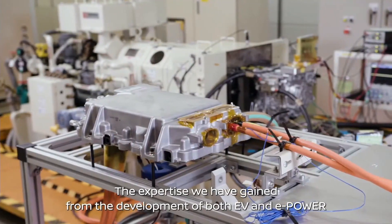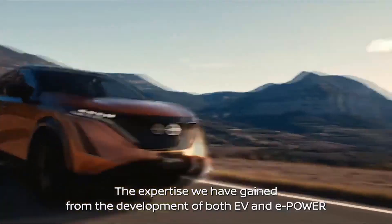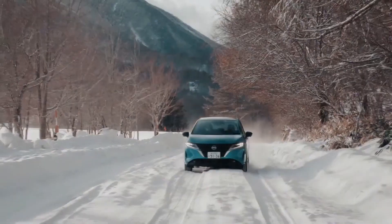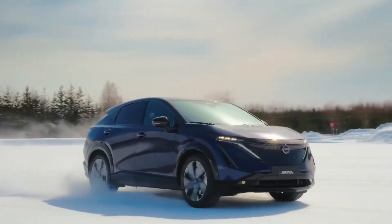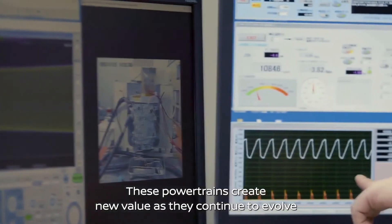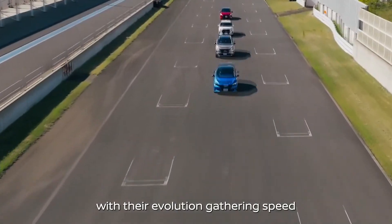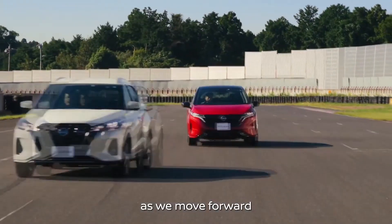The expertise we have gained from the development of both EV and e-Power creates benefits for both. These powertrains create new value as they continue to evolve, with their evolution gathering speed as we move forward.